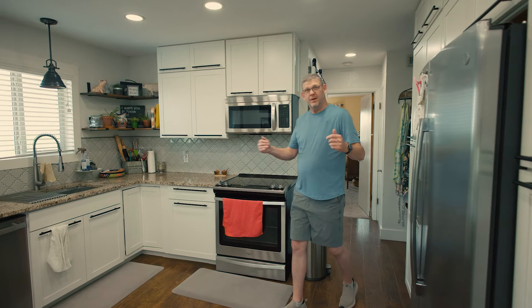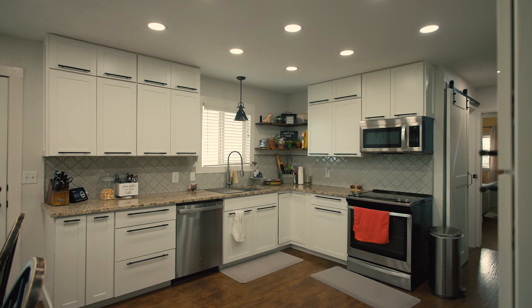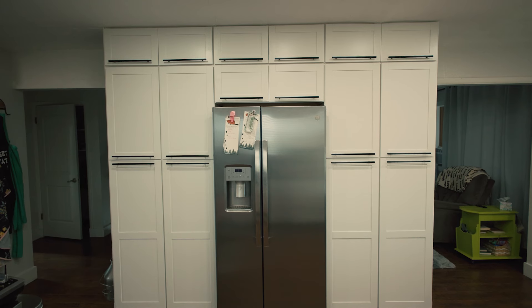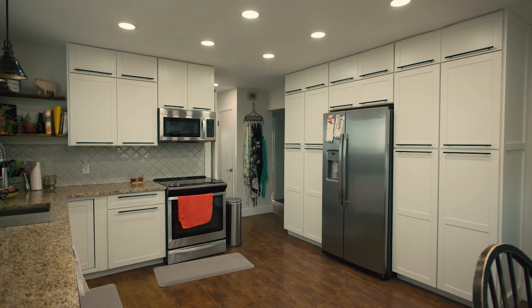And here's the heart of the home, the kitchen. Go check out the rest of the home, and I'll meet you on the back deck.